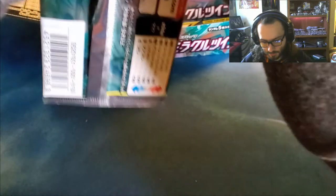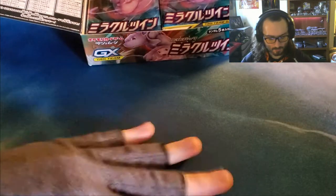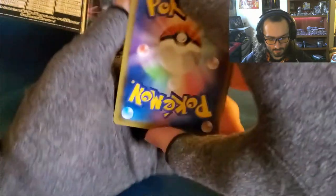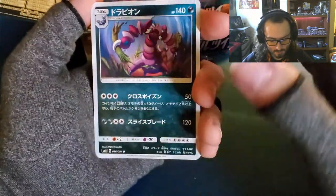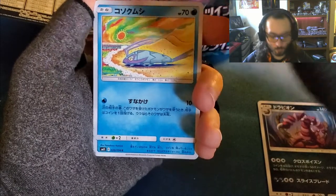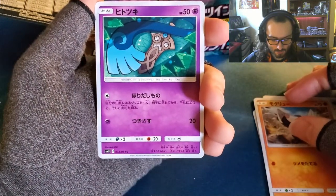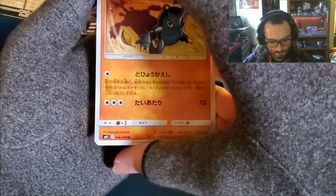Unfortunately, since our Secret Rare was the colorless energy, I don't think that we will be getting the alternate art or the full art of the Mew and Mewtwo. Which is fine, because we can still pull the regular version of it, which is still a good pull. Drapion, right? Wimpod, Drillbur, Aegislash — I don't know what this one is — and Heracross. Nice.